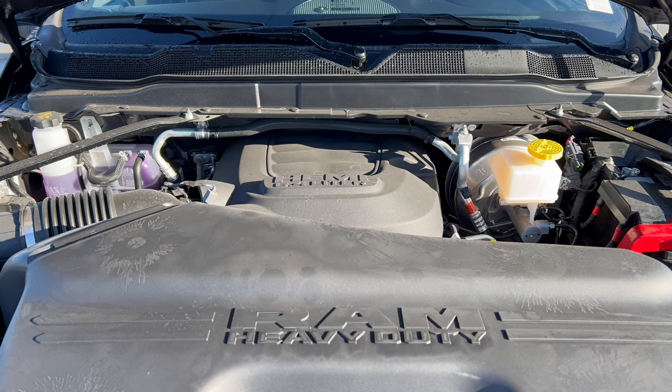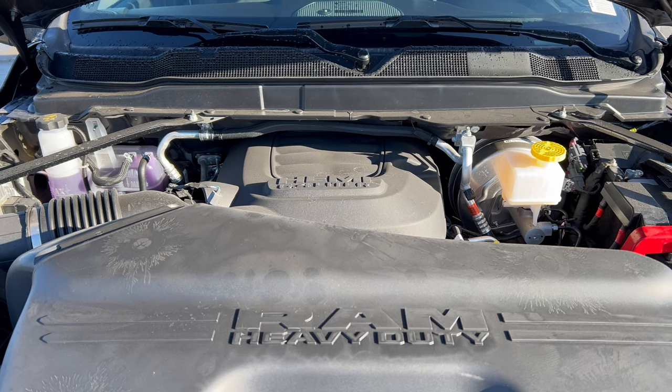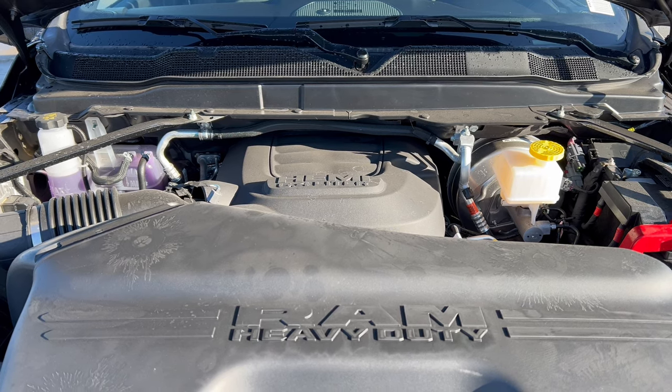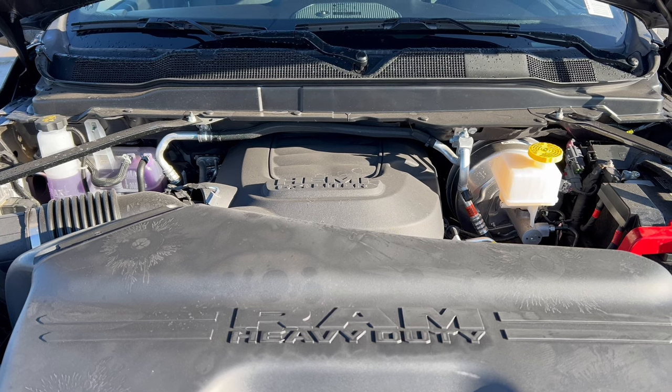I would not expect very good numbers out of a vehicle like this as far as gas mileage goes. And of course, this 6.4 liter Hemi V8 is going to run on premium gas, 91 octane.